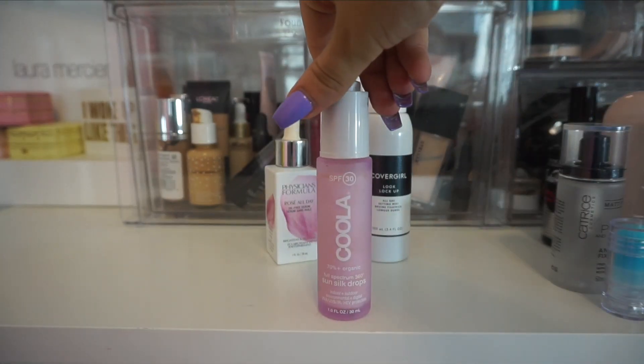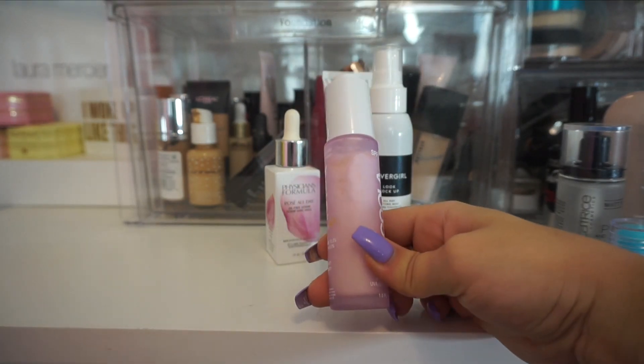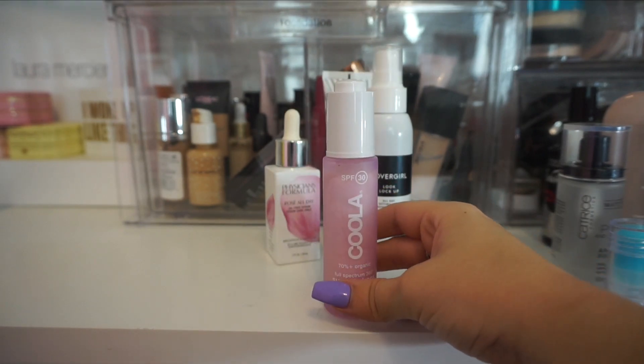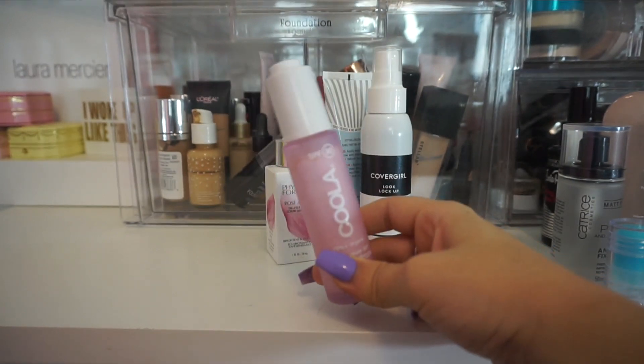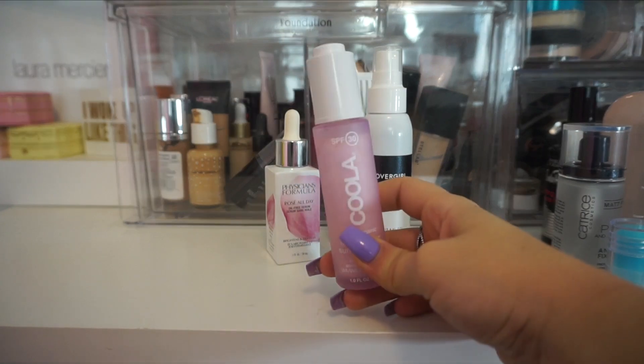A product I have here from Kula is their Sunsilk Drops — an SPF product that you can use like a primer. Every time I use this one, I just feel like it does something weird with my makeup. It kind of settles it in a weird way. I'm going to get rid of this one.